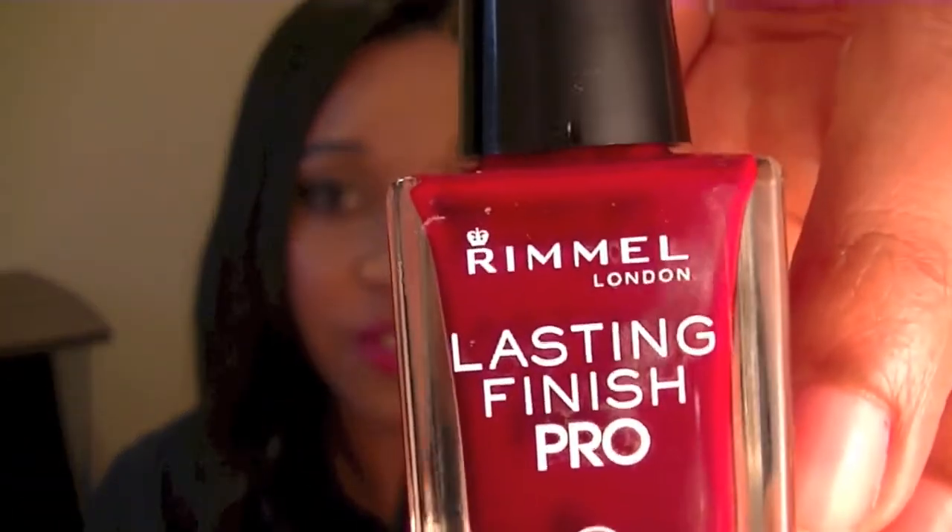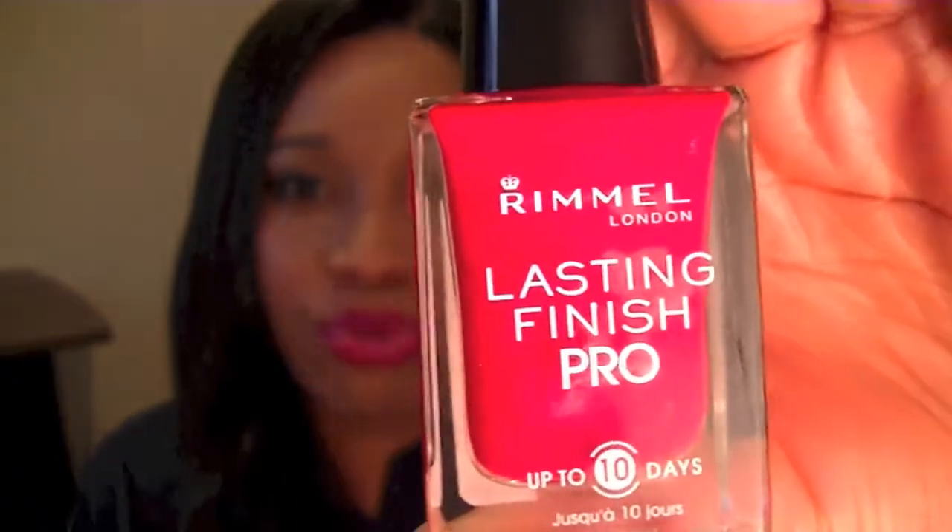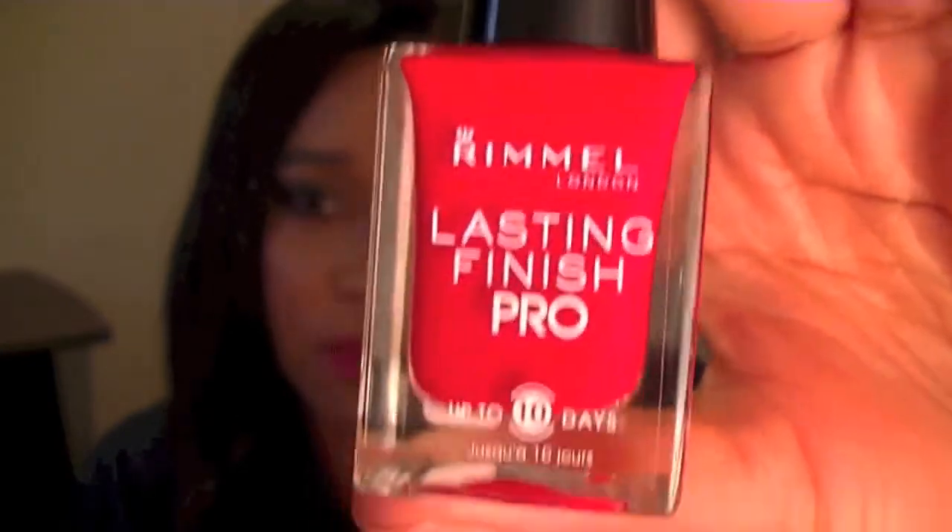Shoppers Drug Mart had the Rimmel Lasting Finish Pro nail polishes on sale for $2.99, so I picked up two of them. The first one is in Burgundy Flirt — it's a nice burgundy color. The second one is in Red Stiletto, a bright red nail polish which I'm probably going to put on my nails today. Yeah, those were $2.99 so I grabbed those.